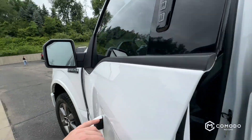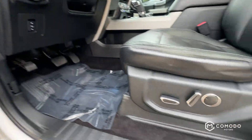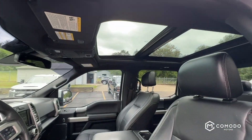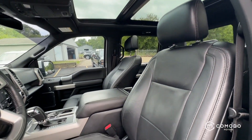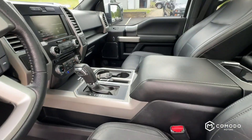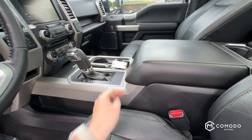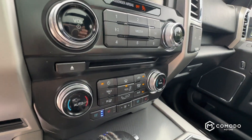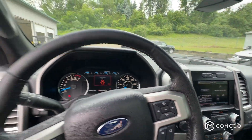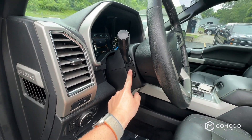It has keyless entry, two sets of keys, navigation, and a power adjustable steering wheel.